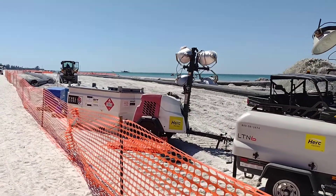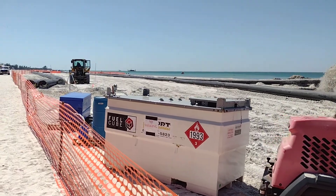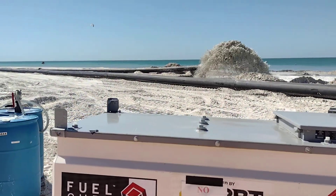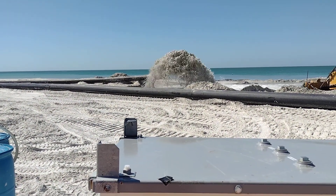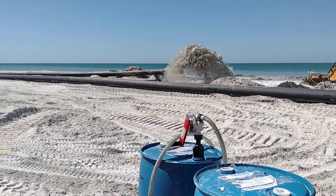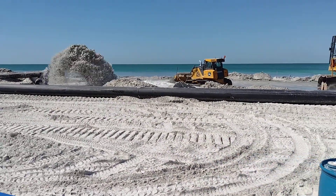See if I can get a good shot of the pipe — beach re-nourishment. Then they just go out there and start moving it around.